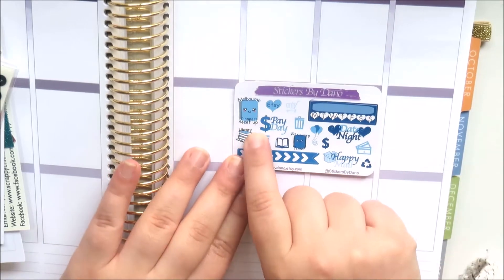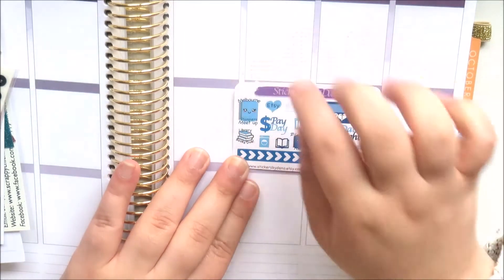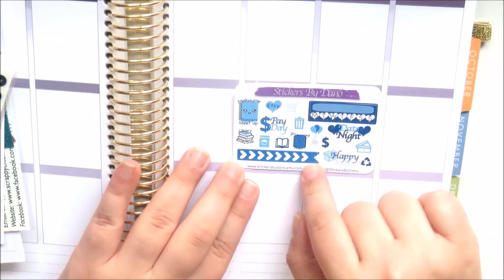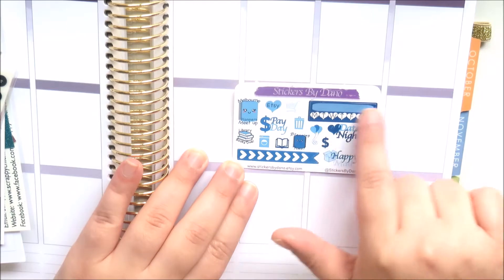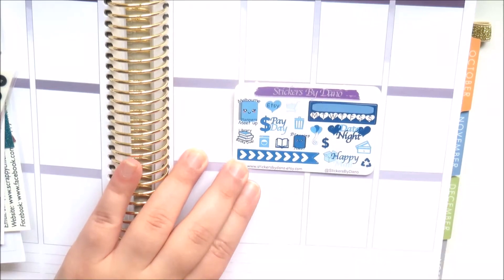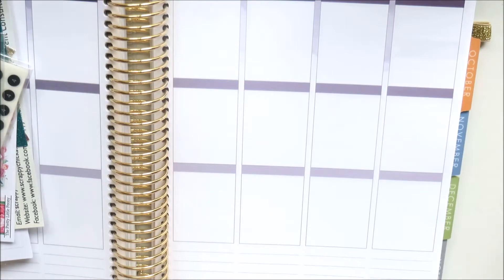I love her little Melbourne Planners meetup sticker - she gave us one at the first meetup and I already used that one. Then there are some little decorative icons, a habit tracker, checklist - super cute.